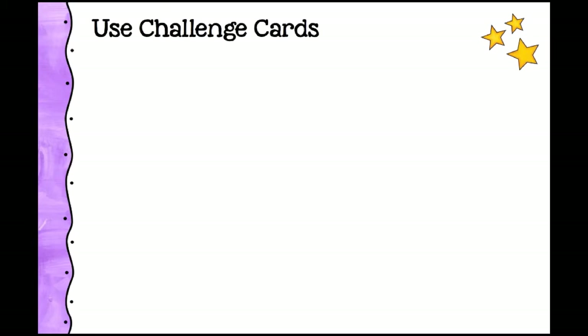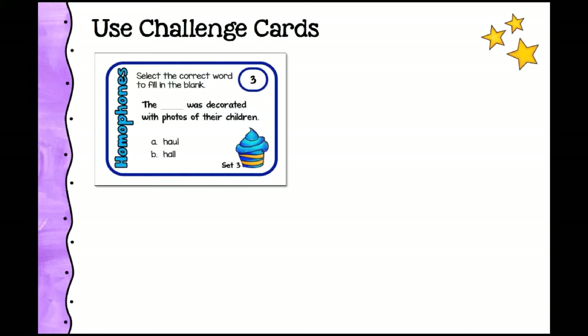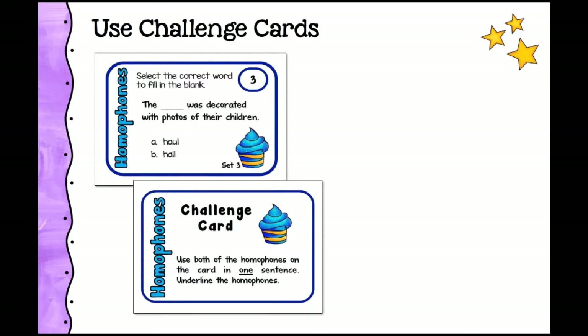You can also use challenge cards to extend learning. Rachel pioneered challenge cards — almost all of her task card sets include at least one, often four to six. A challenge card can be used with every other card in the set. For example, a homophone task card asks which homophone fits the sentence, while the challenge card asks students to use both homophones in a single sentence and underline them: 'I had to haul the heavy suitcase down the hall.' With gifted third graders, Rachel did this on sentence strips and made a large sentence wall — students loved the challenge of fitting both homophones into one sentence.